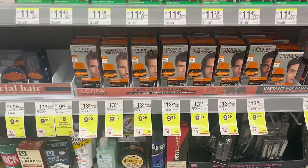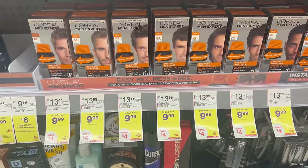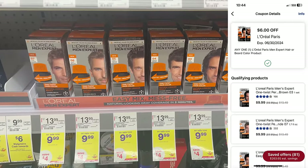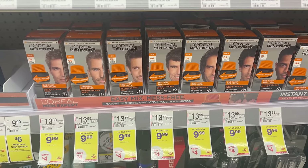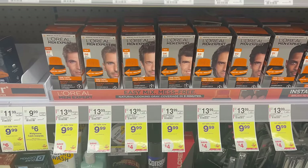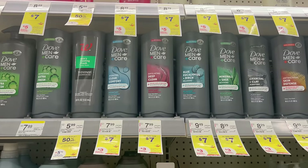The first deal is on Twist hair color — they're $9.99 on sale. You may have either a $4, $5, or $6 digital coupon, so clip the highest value one you have. If you have the $6 digital, that makes your final cost $3.99 for men's hair dye, which is an amazing deal.